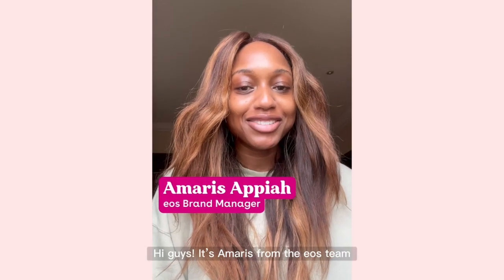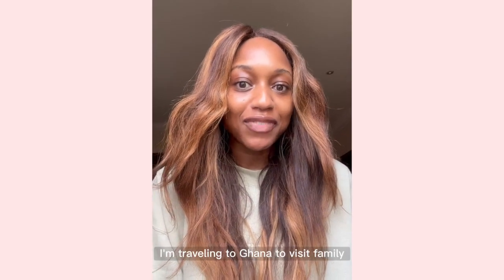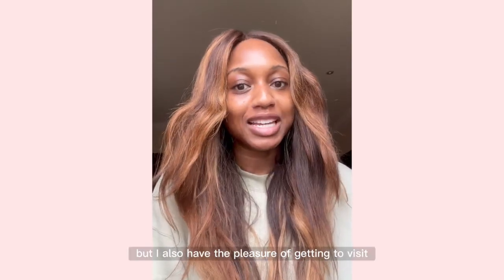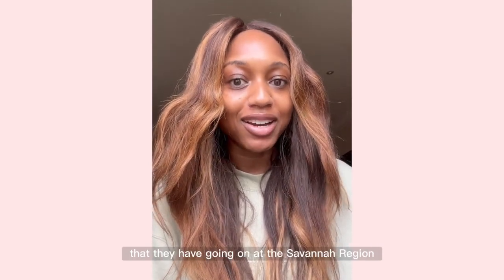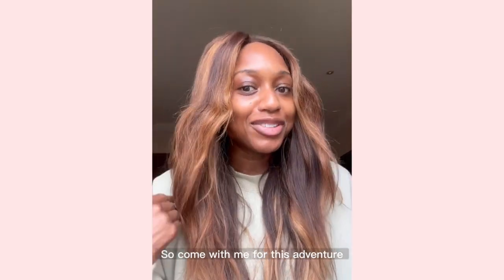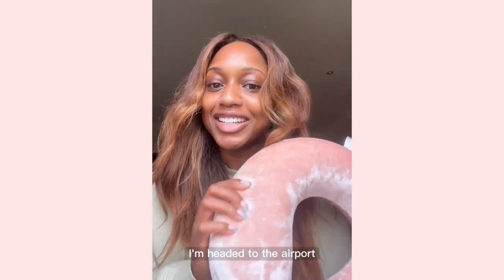Hi guys, it's Amarish from the EO's team. I'm traveling to Ghana to visit family, but I also have the pleasure of getting to visit the EO's Shea Butter Sustainability Program in the Savannah region. So come with me for this adventure. I'm headed to the airport.